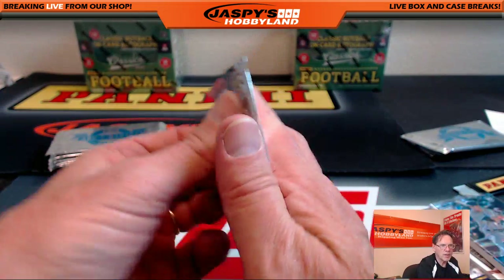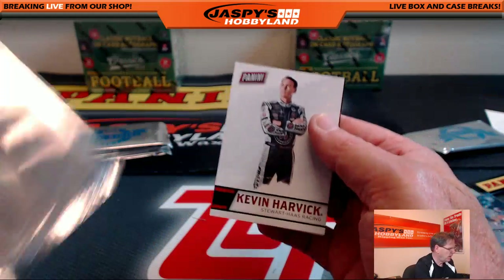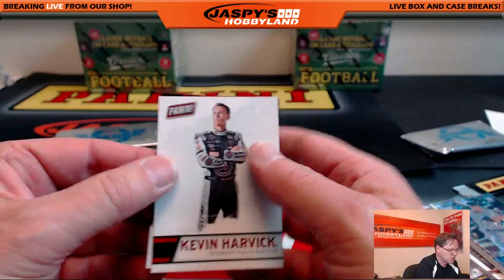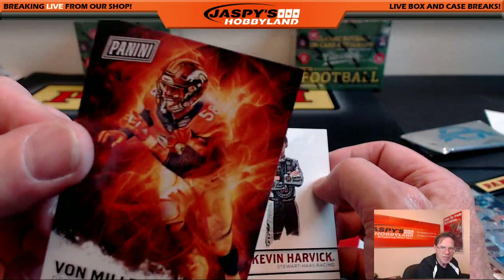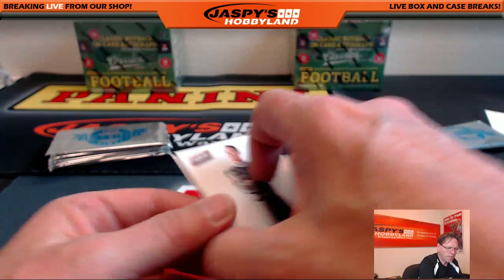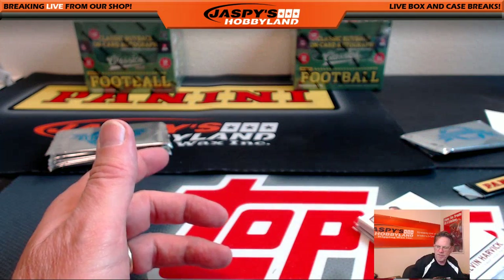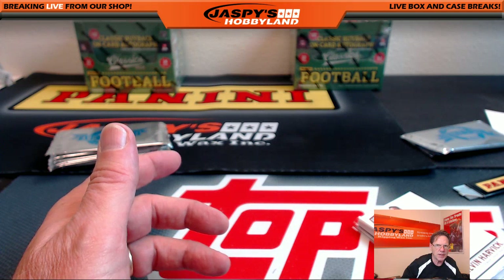These packs are loaded. And because it's multi-sport — Kevin Harvick and Von Miller. So there you are. Personal break, Panini Classics 2016. Three free Father's Day packs with every purchase today.